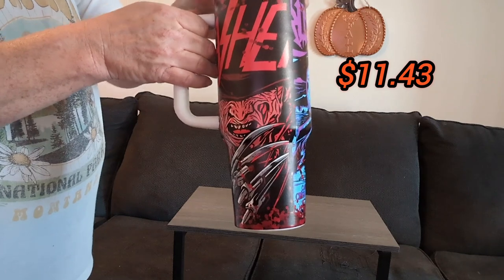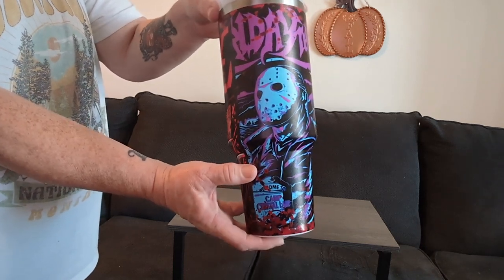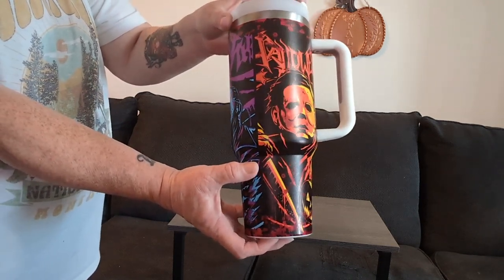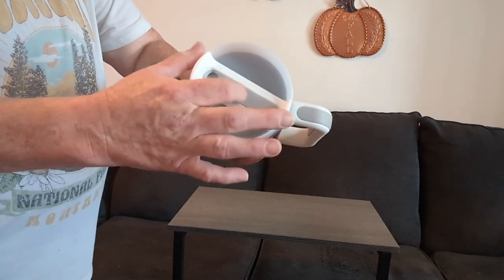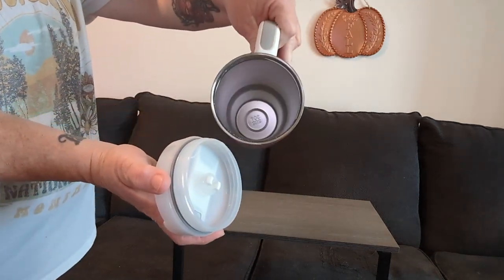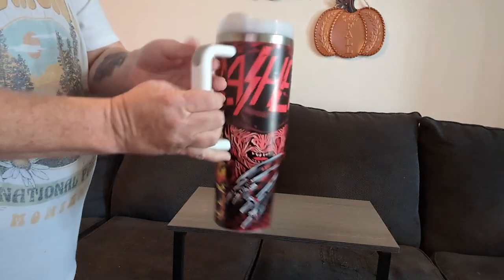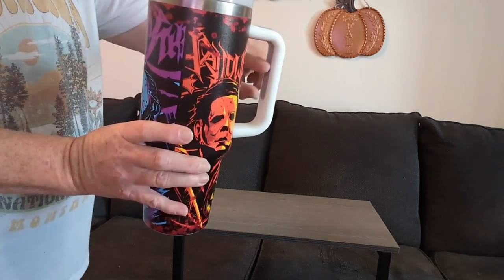This next one is a spooky movie-themed 40-ounce insulated stainless steel tumbler for $11.43. I saw several of these on Temu's website that had gone up in price, but if you're patient and persistent you can find a better deal. It does have a straw included with a silicone entrance. I do find it a little difficult to get the straw placement exactly right when screwing the lid on, but with a little adjustment I can get it in the right placement. It does have silicone on both the outside and inside of the handle, and the colors of this mug are so vibrant.